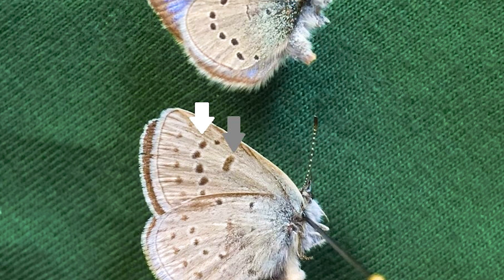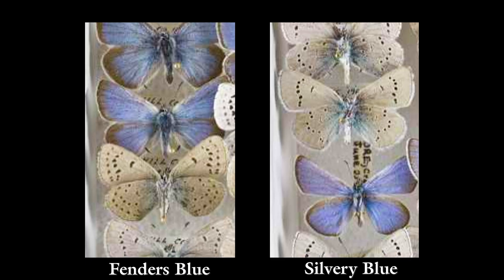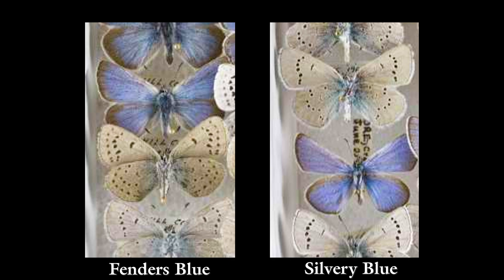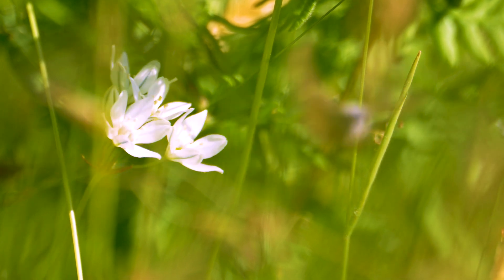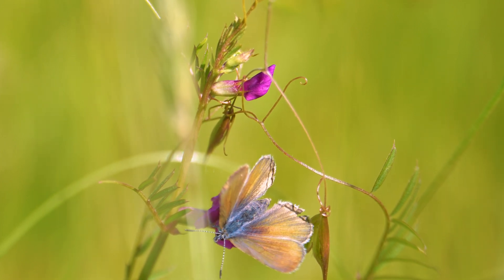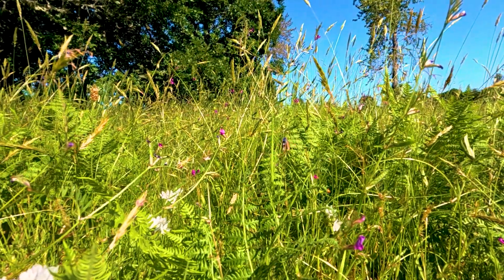Fender's blue butterfly has some distinct features that separate it from a similar common species, the silvery blue butterfly. The easiest to notice is the difference in spots on the underside of the wing. Fender's blue has two rows of spots, while silvery blue has just one. Other subtle differences, like wing shapes or color, are much harder to see. Having a nearly identical species makes monitoring the Fender's blue butterfly difficult for researchers. As they are such a similar species, finding one can mean you are close to the other.